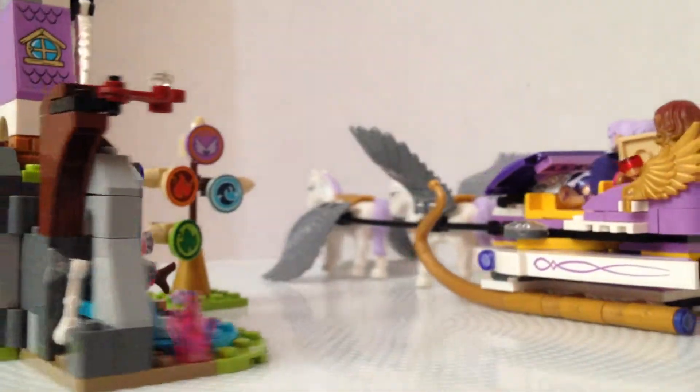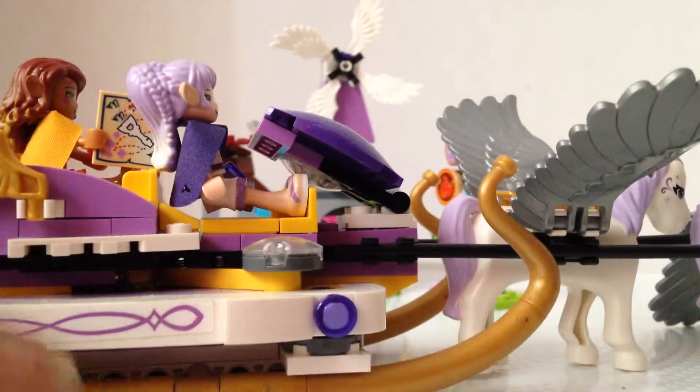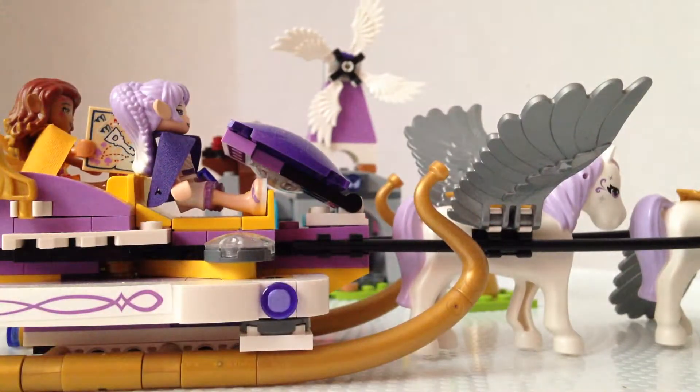I'm here with Ariya's Pegasus Sleigh and it comes with Pegasus and a secret little animal that lives in that cave over there. But first I'm going to show you the little figures.